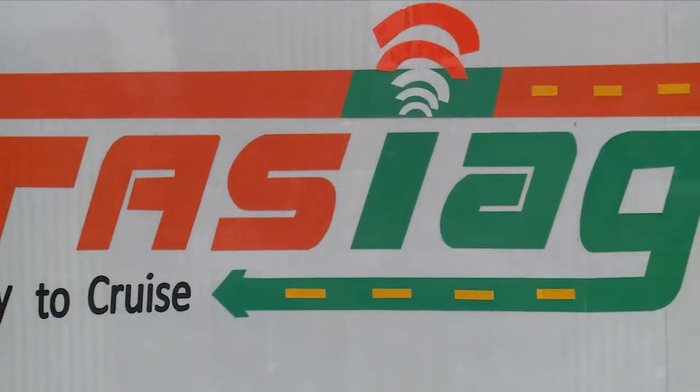We are also looking at making the FASTag interoperable with public parking lots so that the same tag could be used to make parking payments as well. Our vision is to extend the use of these tags for other transportation-related applications like urban road pricing, state border checkpost tracking of vehicles, etc. In the future, this will help in seamless movement of vehicles and will reduce fuel consumption, pollution, and travel time.